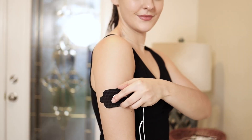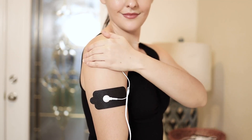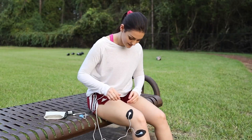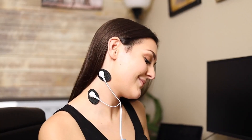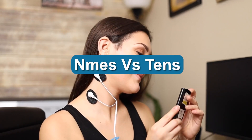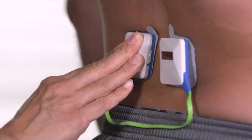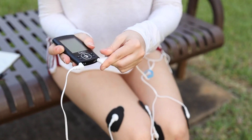Electrotherapy has been around for many years and is used for treating various health conditions. It is an incredible technology that uses electricity to reduce pain, improve circulation, repair tissues, strengthen muscles, and much more. You may have heard about NMES and TENS — transcutaneous nerve stimulation devices — the two most popular devices that conduct electrotherapy, often mistaken for one another.